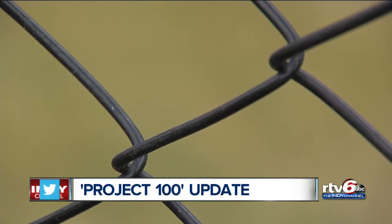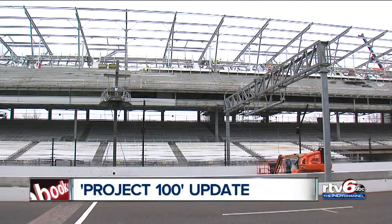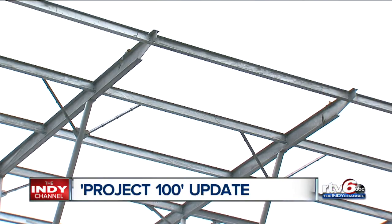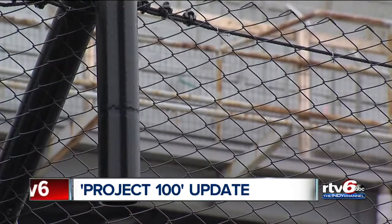It's quite the undertaking, and if you're worried about the IMS losing a bit of history with these changes, the Speedway staff insists they have not lost sight of tradition. The biggest challenge is balancing what makes us special, which is the history and the tradition of the Indianapolis Motor Speedway. If Wrigley Field decided to leave the grass and tear down the stadium and build a new stadium around it, it's no longer Wrigley Field. We're in the same situation here — we could have decided to tear down the entire front stretch and build new grandstands, but the biggest issue is how do you balance that experience?